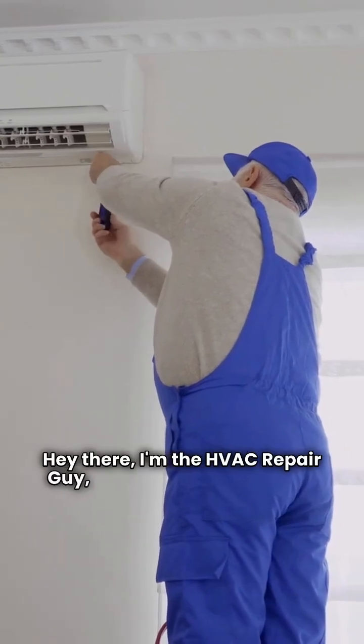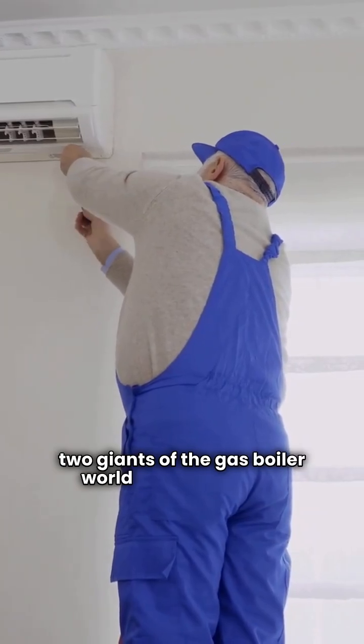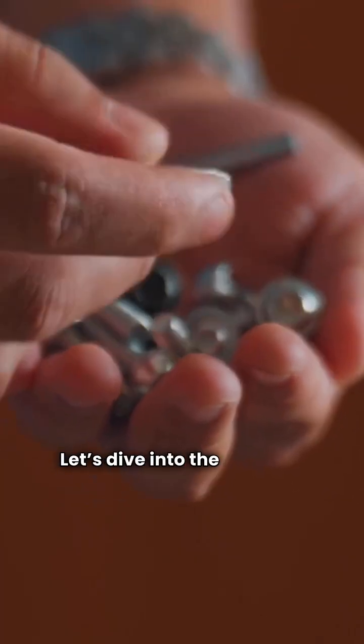Hey there, I'm the HVAC Repair Guy, and today we're putting two giants of the gas boiler world head-to-head: Crown Boiler and Lennox. Let's dive into the nuts and bolts.